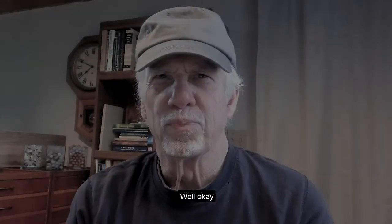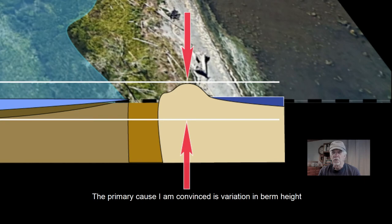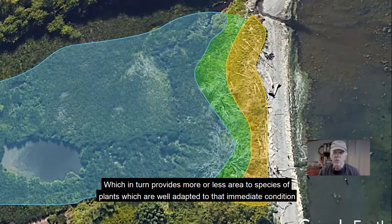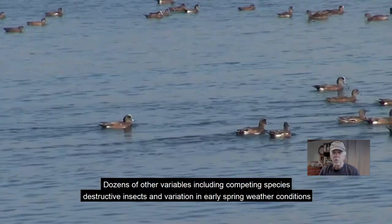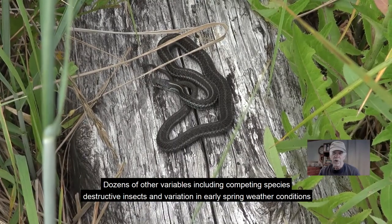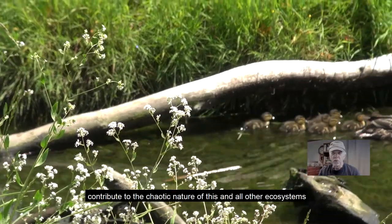I hope this video has helped explain what I saw as a sudden change in our marsh area. The primary cause, I am convinced, is variation in berm height, which in turn provides more or less area to species of plants which are well adapted to that immediate condition. Dozens of other variables, including competing species, destructive insects, and variation in early spring weather conditions, contribute to the chaotic nature of this and all other ecosystems.